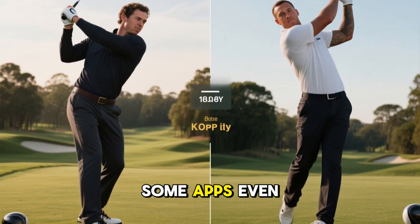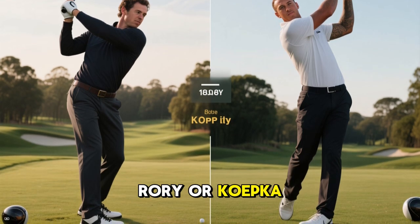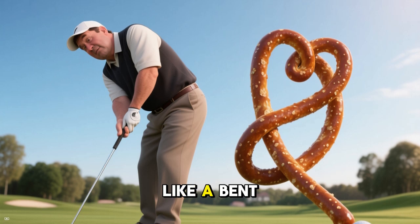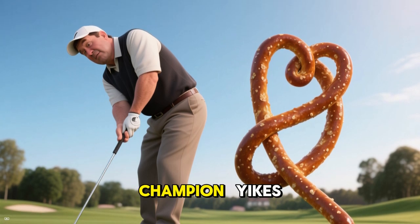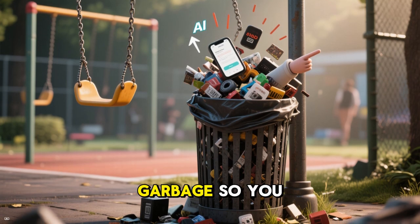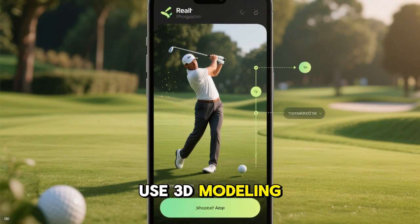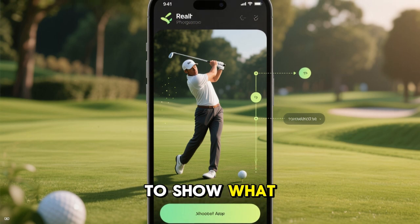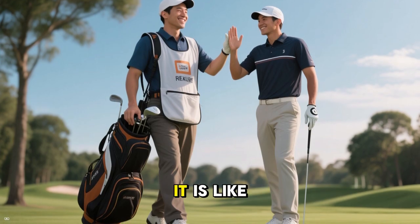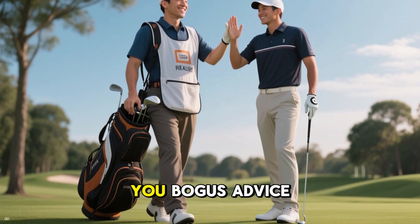Some apps even compare your form to pros like Rory or Koepka. Imagine watching a slow-mo overlay where you realize your posture looks more like a bent pretzel than a PGA champion. But that's the point — AI spots the garbage so you can fix it fast. The best apps even use 3D modeling and predictive analytics to show what your shot would look like with minor tweaks. It's like having a digital caddy that never lies, never gets tired, and never feeds you bogus advice.